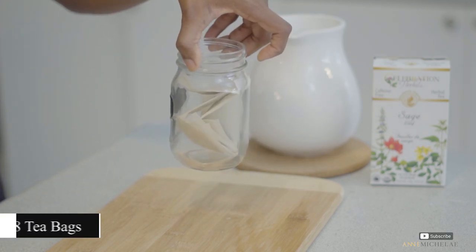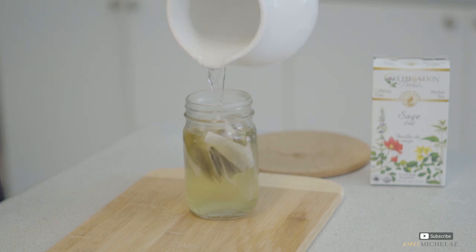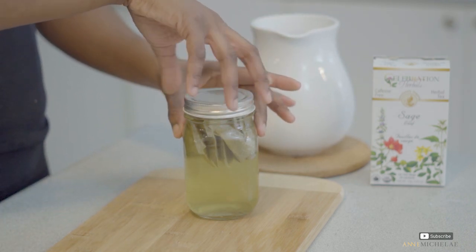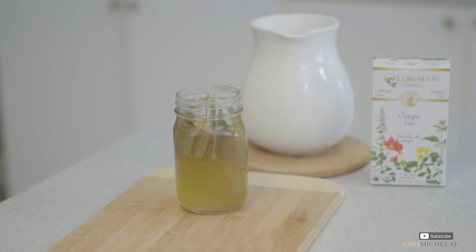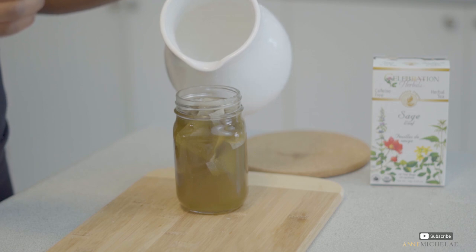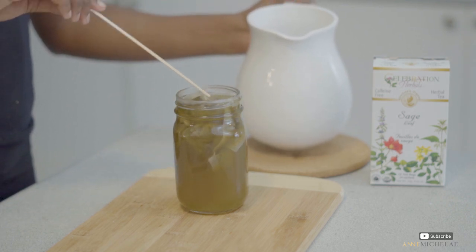I store my teas in the fridge for a maximum of five days. Some people go longer, but the reason I don't is that when I'm creating my teas I touch the herbs and utensils, which may not be 100% sanitized. This can create cross-contamination, and opening the tea daily exposes it to air — if something drops in, bacteria can start to grow. So for me, five days is the maximum.